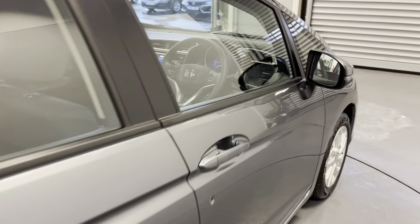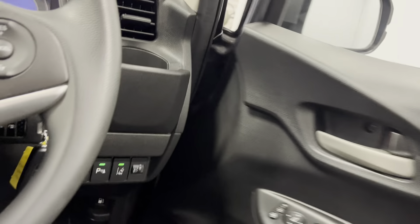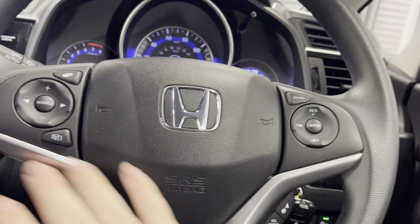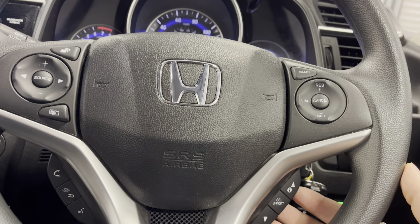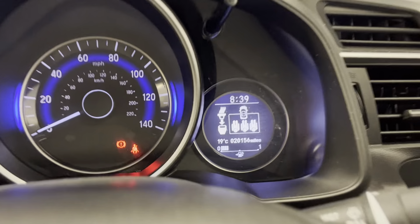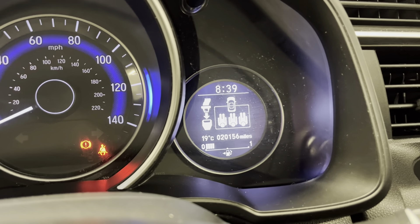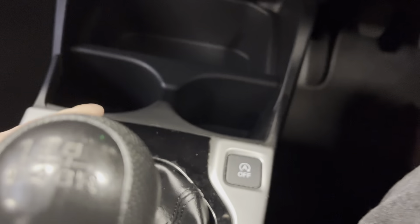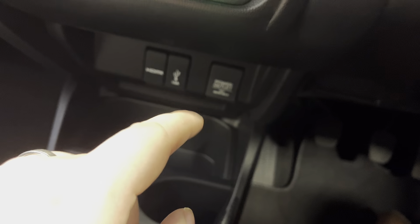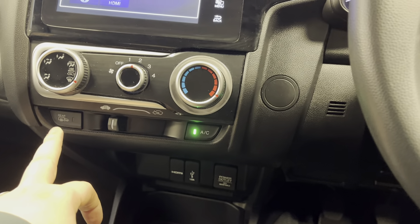Electric windows front and rear, electric folding mirrors, and electrically adjusted mirrors done by the switch inside. Parking sensors, lane assist, multifunctional steering wheel, cruise control, and Bluetooth. The car itself has done 20,156 miles and has a six-speed gearbox. You've also got cup holders, an HDMI lead, plug and charger, power outlet, air conditioning, heated rear screen, and heated wing mirrors.